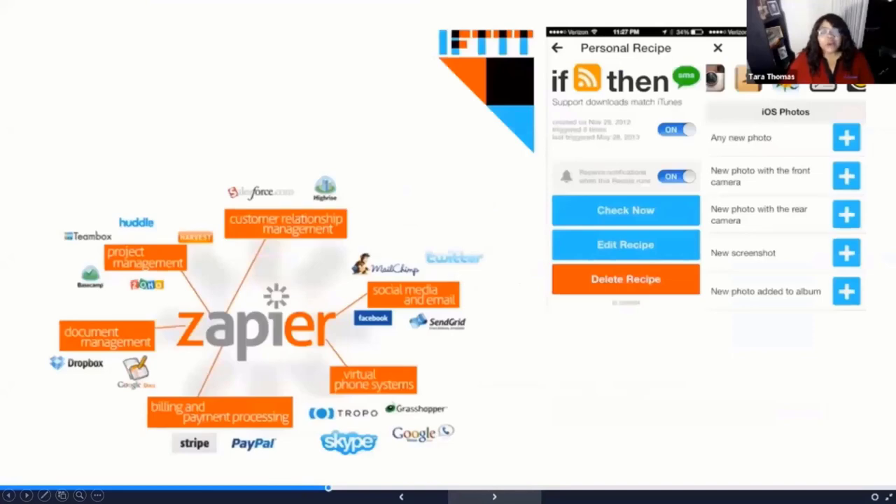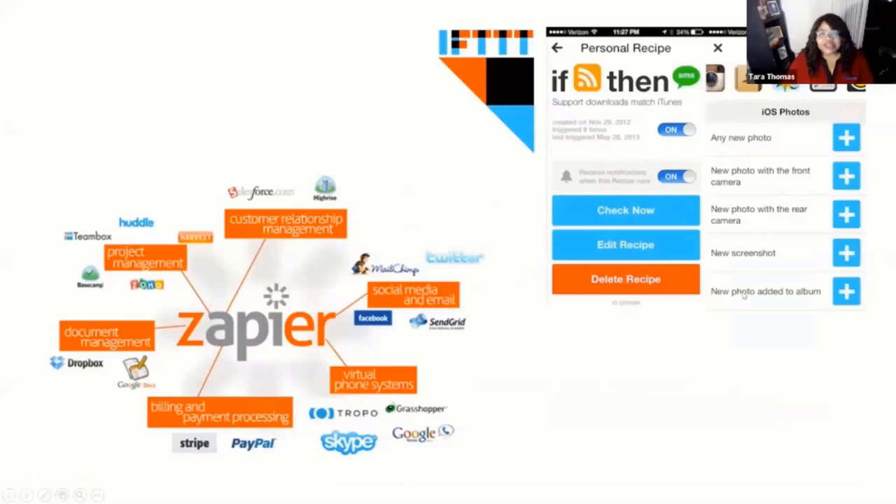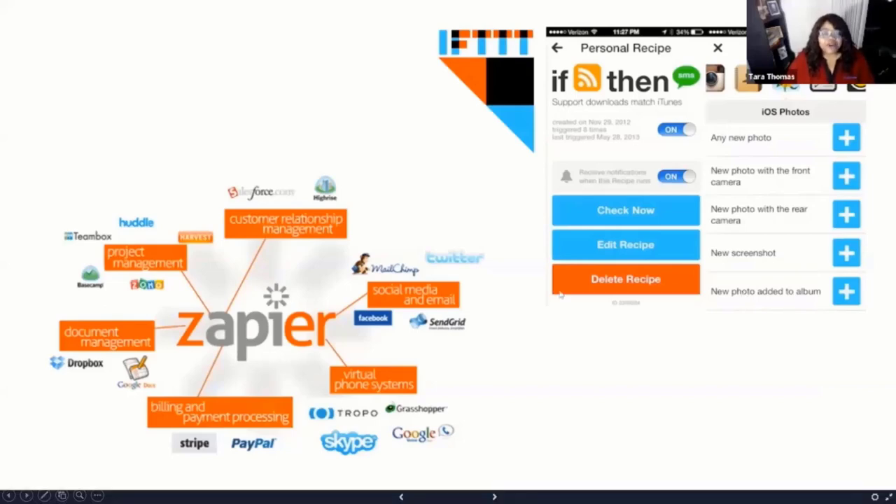Now we're going to talk about a couple of tools that actually help you make your applications work together better. Many of you may have heard of If This Then That. It lets you utilize what are called recipes to make applications, functionality, and processes work together. For example, if you'd like images from your sister via email to be automatically uploaded to your Instagram feed, you can create a recipe to do that. Or if you'd like to silence your phone after every calendar meeting begins, If This Then That can put that process automatically into play.